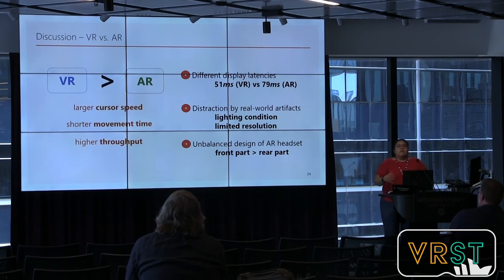Interpreting the results: in general, VR allowed pointing devices to achieve higher performance than the AR condition. Explanations for this include the larger latency of the Meta 2, participants being distracted by real-world artifacts even when minimized, and the unbalanced physical design of the Meta headset — where weight is distributed toward the back rather than the front.